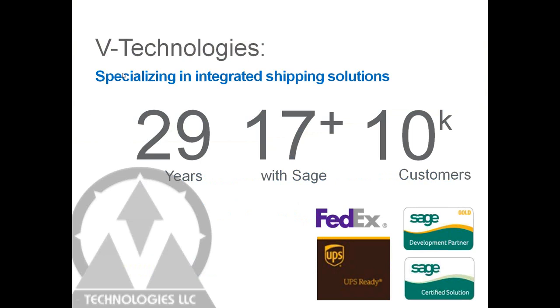A little bit about B Technologies: we've been developing integrated shipping solutions since 1989, so 29 years now. We've been working with the SAGE product for over 17 years, so deep integration with the SAGE product line. Currently over 10,000 customers are using Starship. We are a FedEx gold certified solution as well as a strategic UPS ready provider. Both FedEx and UPS have subsidy programs, and through these programs you can actually qualify for free funding to purchase Starship. We are also a SAGE gold development partner and a SAGE certified solution.